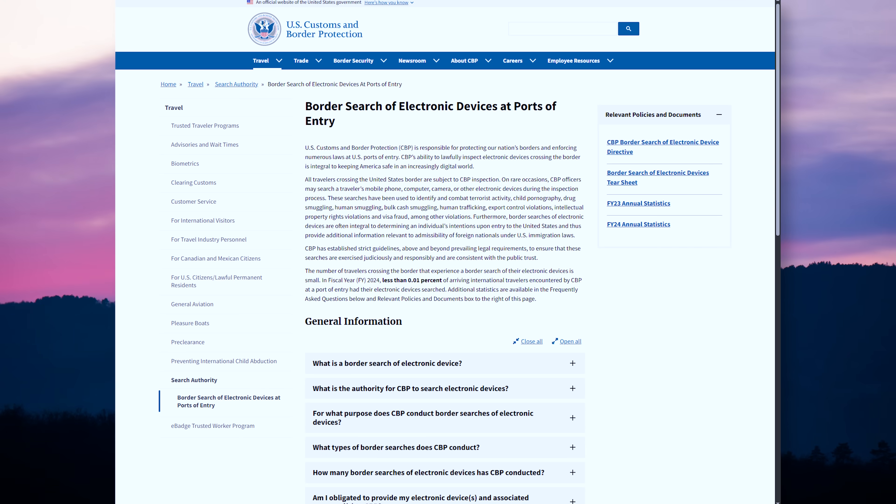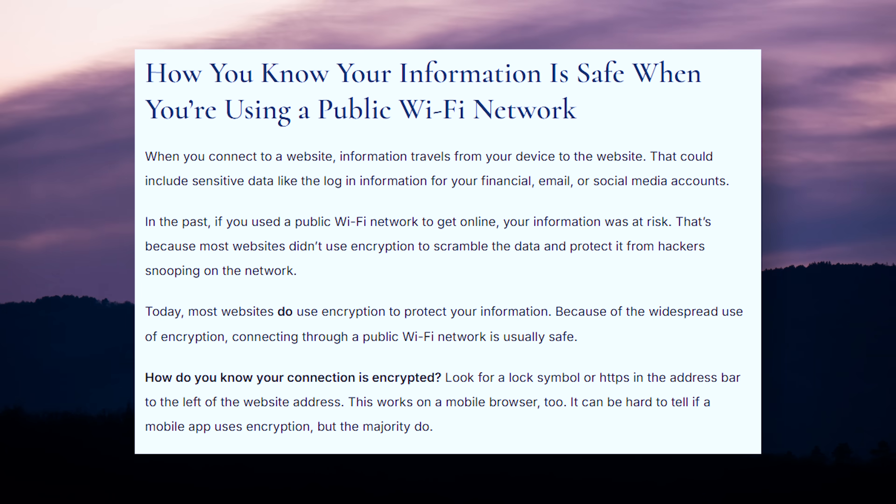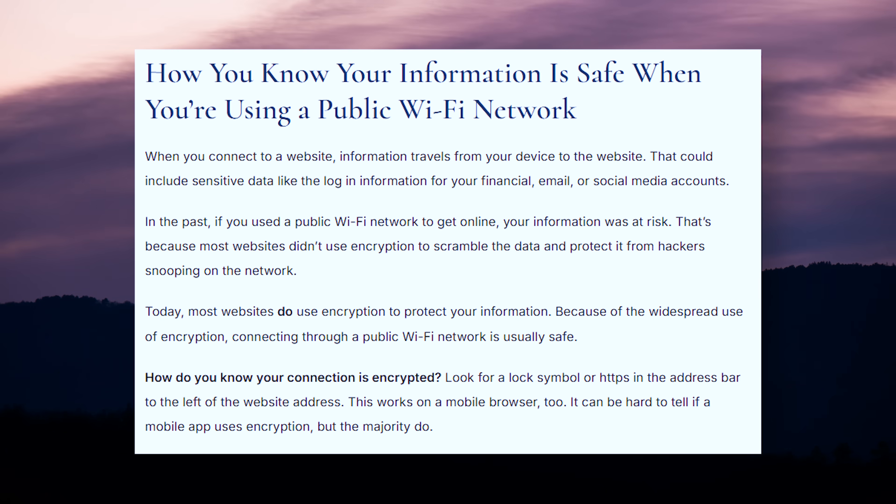A lot has been going on in the world recently regarding physical security of your devices. I don't necessarily mean keeping your devices from getting stolen while you are walking around your city or on a subway train, although those are matters of precaution too. I am talking about if your device is seized, how do you protect the accounts on that device, or if you have reason to believe a network you are on is not safe, how do you keep your accounts from being hacked?